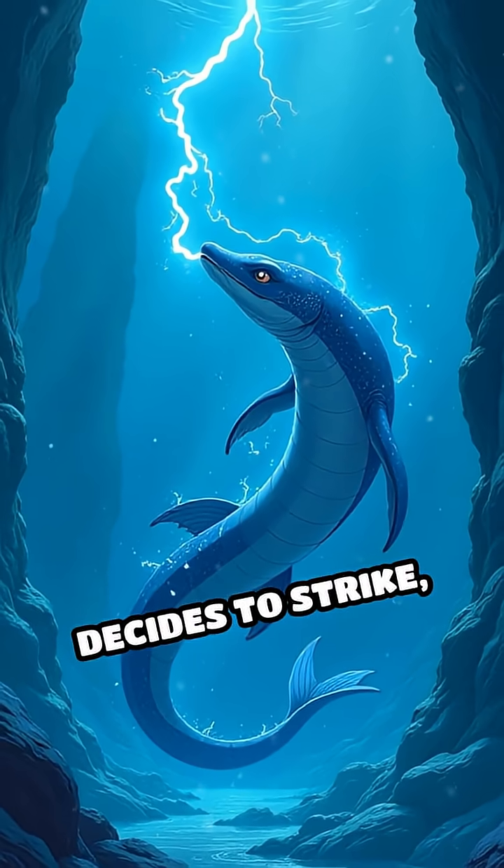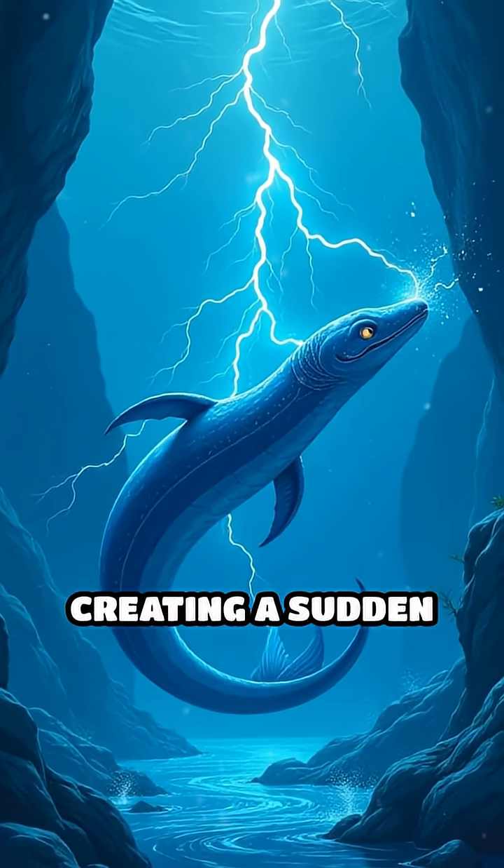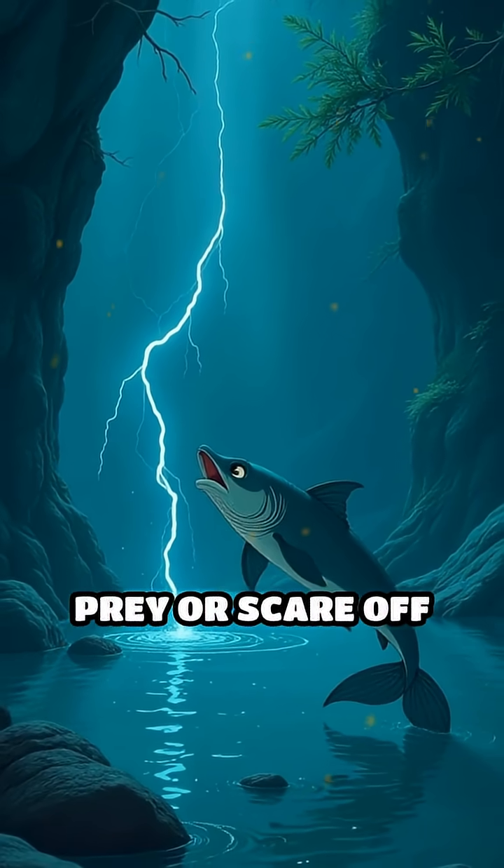When the eel decides to strike, these cells line up and discharge simultaneously, creating a sudden electric shock that can knock out unsuspecting prey or scare off predators.